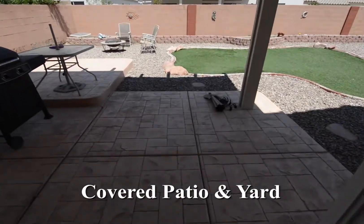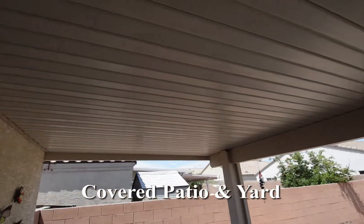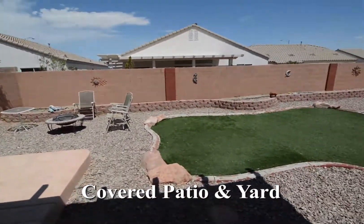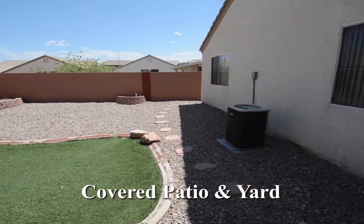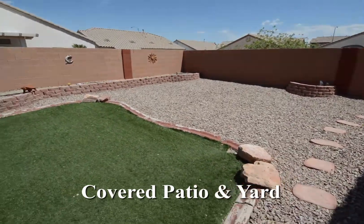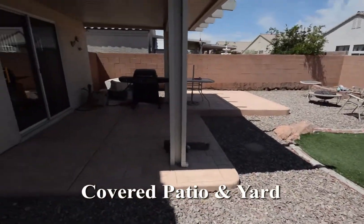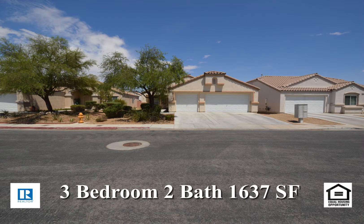The backyard has a covered patio with stamped concrete floor, desert landscaping and synthetic grass. This home with three bedrooms, two bathrooms and 1,637 square feet is available now.